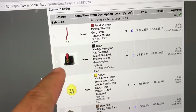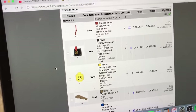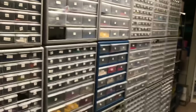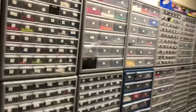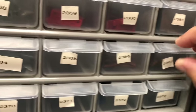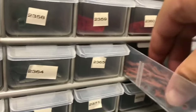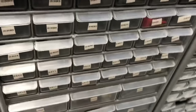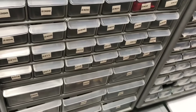His BrickLink order actually includes pirate accessories. Drawer 2366 — these are little muskets. Two, three, four, five, six, seven, eight, nine. Got his nine muskets.